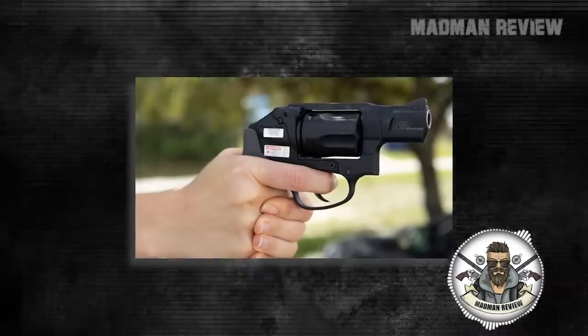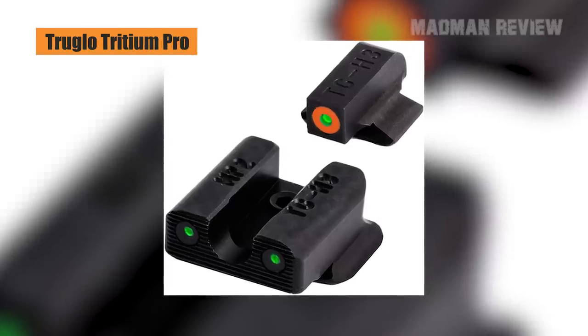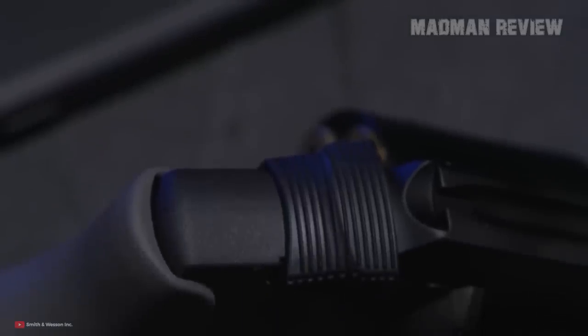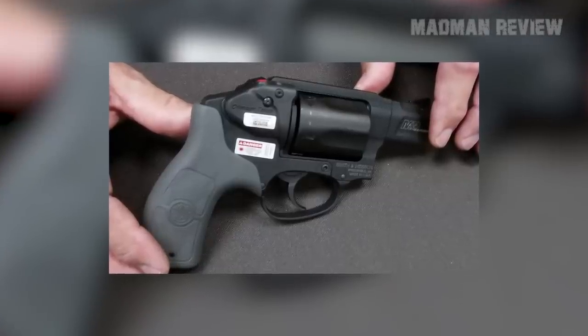Sporting a black ramp front sight and integral rear sight, it delivers great accuracy. If you want, you can use aftermarket TruGlo Tritium Pro Sights or similar options. Without an external hammer, the draw is snag-free. The grip is made from polymer, and especially interesting is the ambidextrous cylinder release that sits on top behind the cylinder, where you would normally expect the hammer spur.